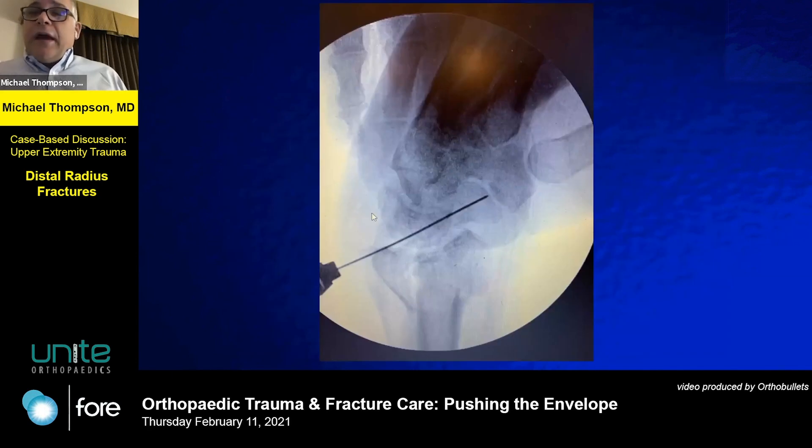For the scaphoid fracture, I still go with the gold standard of a thumb spica cast for a non-displaced scaphoid fracture — but this is certainly not that. This is a dorsal approach: try to get right down the center of the pike, stabilize the scaphoid, and move on from there.